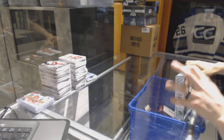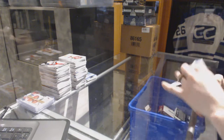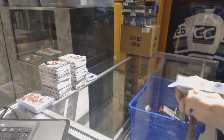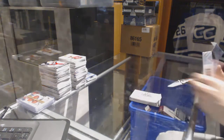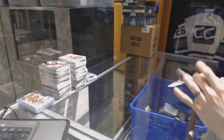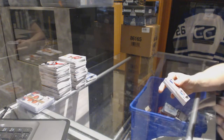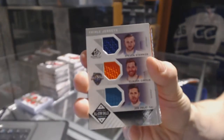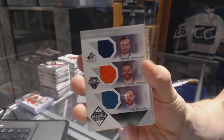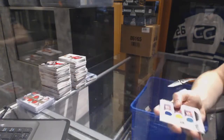Now on to the SB Game Used. We've got an All-Star Skills Triple Jersey, which would be random between the Lightning, Flyers, and Sharks — Steven Stamkos, Claude Giroux, and Joe Pavelski.